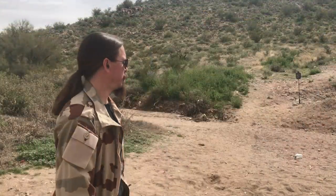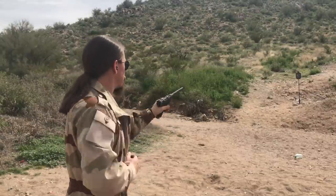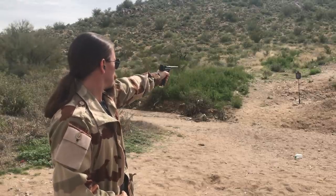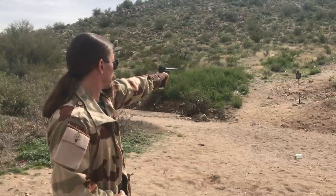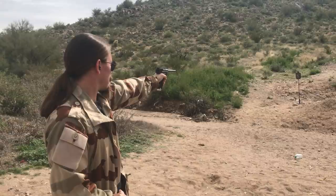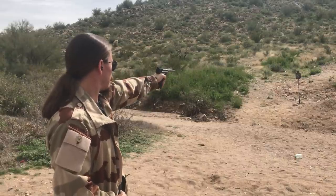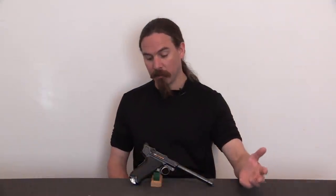Two-handed is clearly easy mode, so let's try hard mode — one-handed on the silhouette. The reason I'm coming back to Lugerman again is because I'm just honestly impressed at how well the gun actually works.